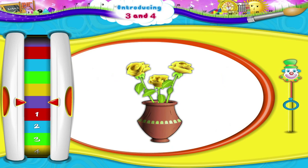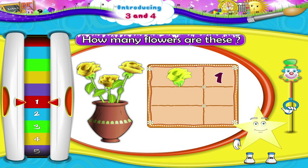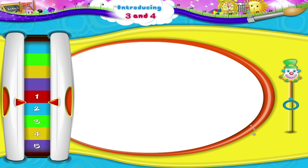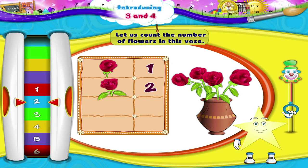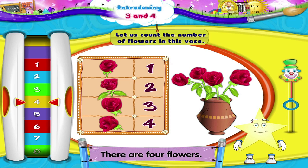Such pretty flowers in this vase! How many flowers are these? Let us count them. 1, 2, 3. There are 3 flowers. Let us count the number of flowers in this vase. 1, 2, 3, 4.